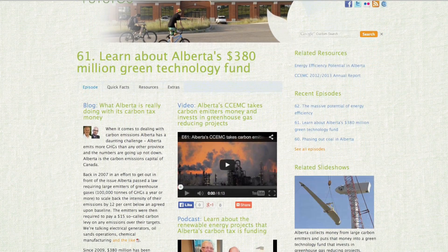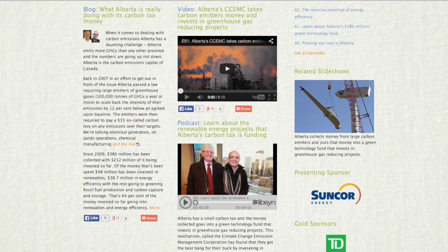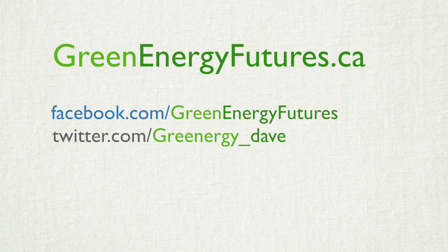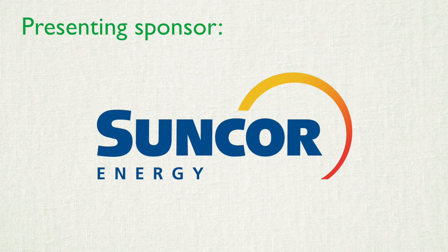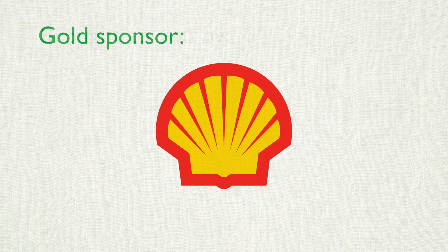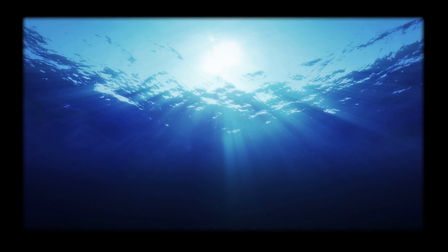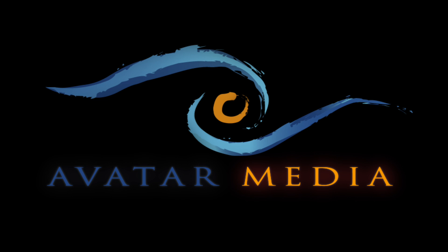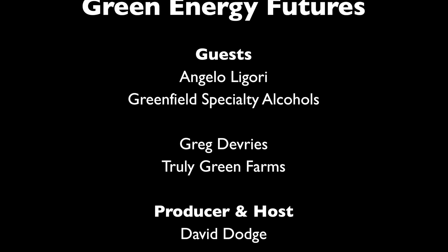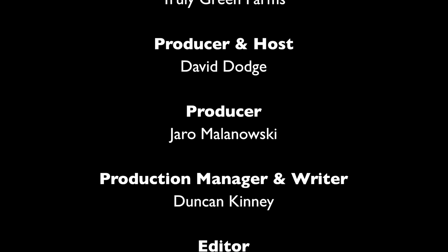To learn more about Greenfield Ethanol, Truly Green Farms, and industrial symbiosis, head on down to greenenergyfutures.ca. We've also got photos, a podcast, and links to great resources at the website as well. Don't forget to subscribe to us on YouTube and like us on Facebook. For Green Energy Futures, I'm David Dodge. We'll see you next time!